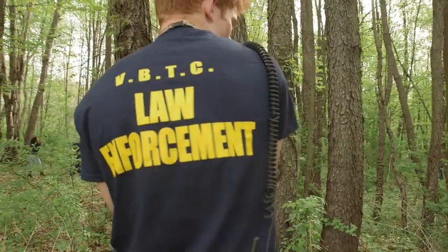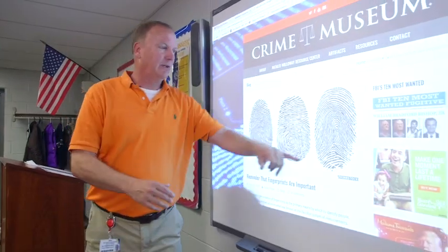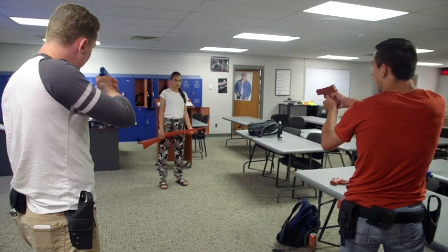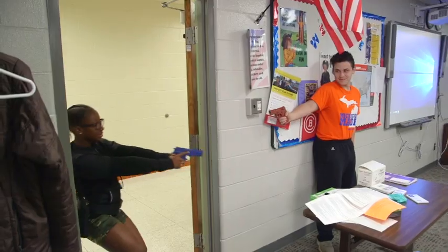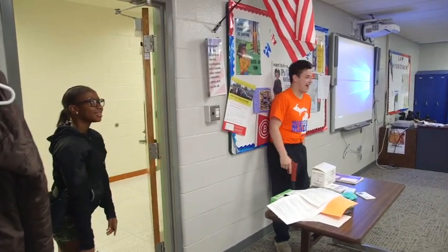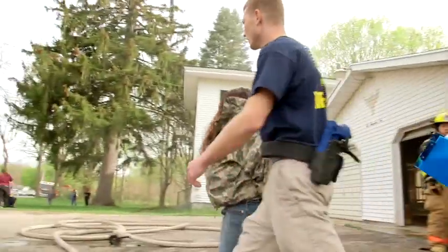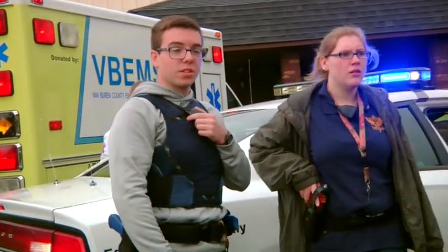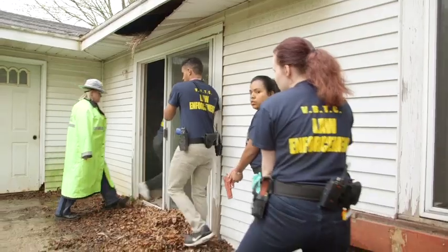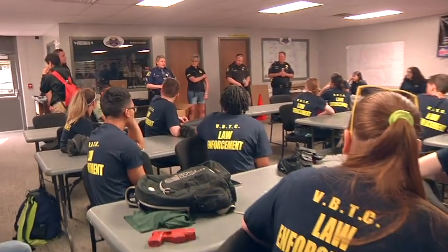Law Enforcement: Want to protect and serve? The Law Enforcement program may be the place for you if you have the ability to interact with people in stressful situations. In this college-level program, you'll learn the fundamentals of law enforcement theory, including crime scene assessment, traffic investigation, arrest techniques, report writing, and dispatching. This program will prepare you to join the police academy or move on to further training in other public safety areas. Interested students must complete a background check prior to being accepted into this program.